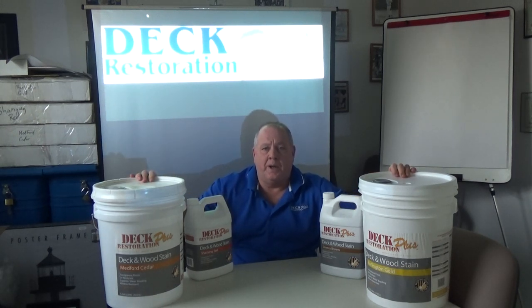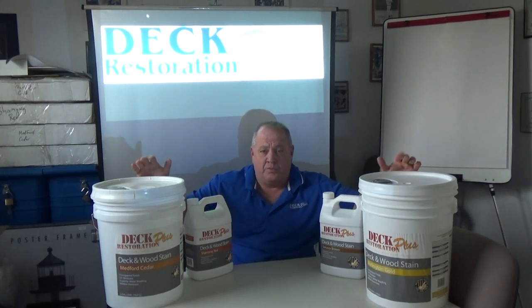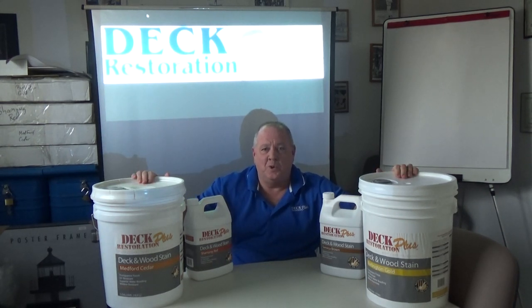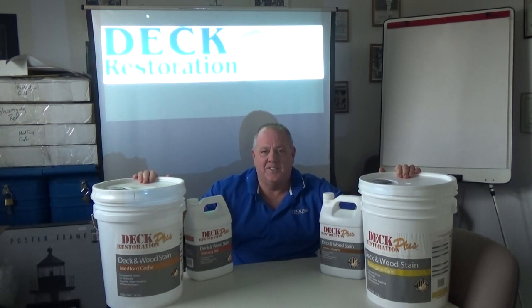If you would like to know more about Deck Restoration Plus Deck and Wood Stains, please feel free to call us toll free at 866-440-3325. Or feel free to visit our website at www.DeckRestorationPlus.com. Give us a call — talk to me, the Wizard of Wood. I'll fill you in on all the Deck Restoration Plus products. Thank you.